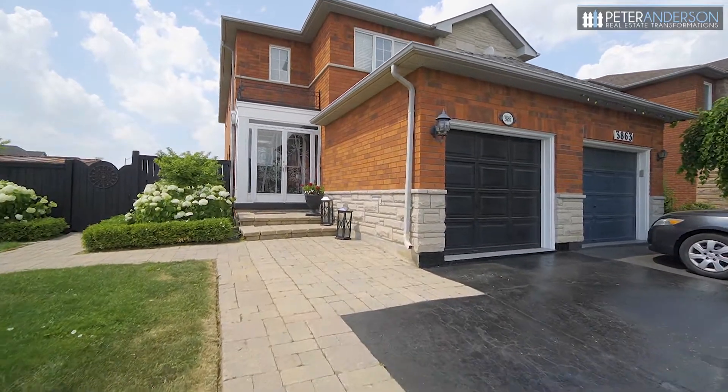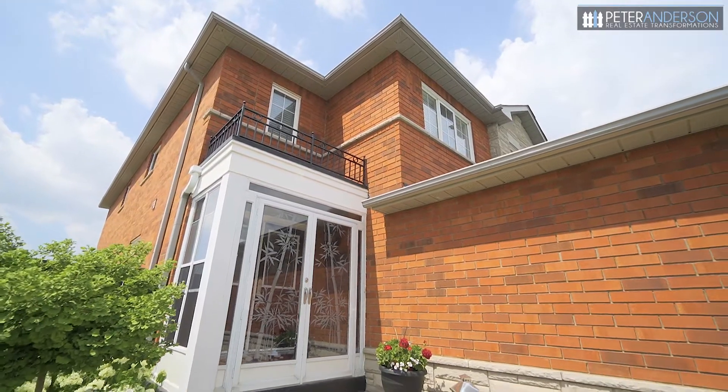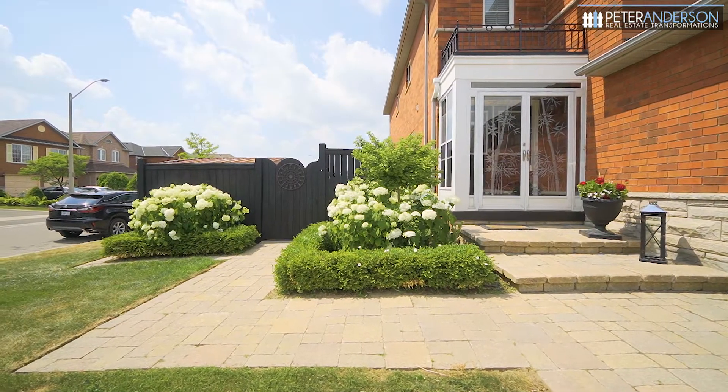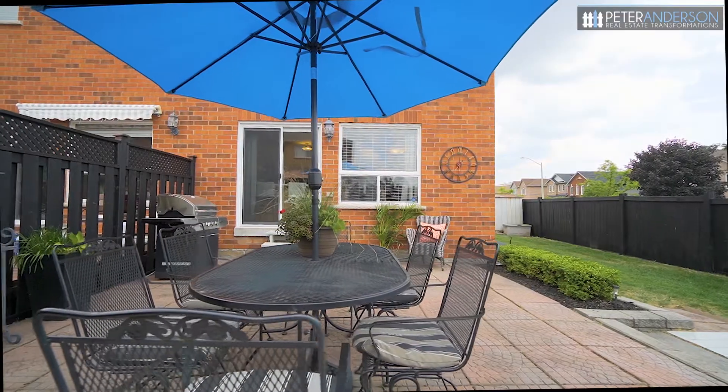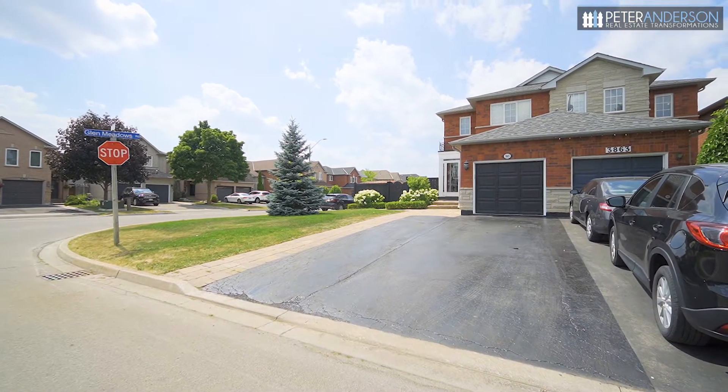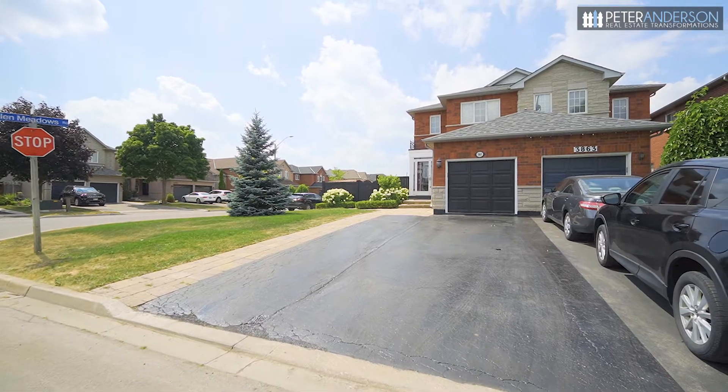There are so many features to tell you about in this home so let's start outside. Because the home is a corner lot there's the added privacy of not having a neighbor on one side and the backyard is of course way bigger than you would normally get. There is also parking for five cars, four on the double-width driveway and one in the garage.